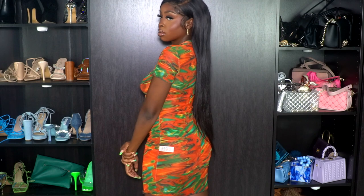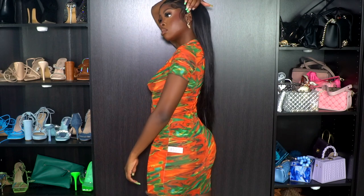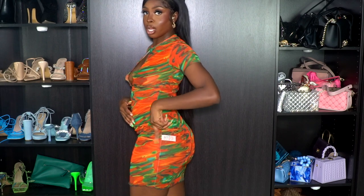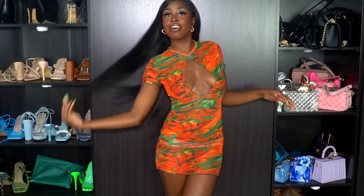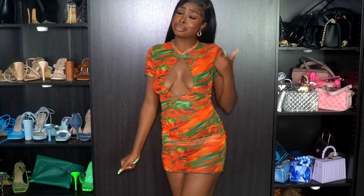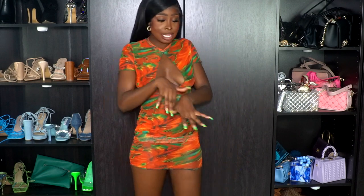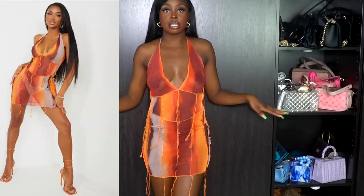We're just not gonna move — this is how we're gonna stay. I'm gonna cut this tag off right here because it's white and I don't like tags. But other than that, 10 out of 10 — I love this, it's giving what it's supposed to give, period. On to the next one.